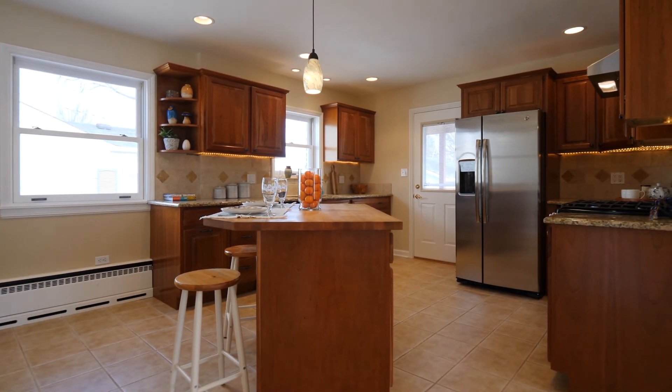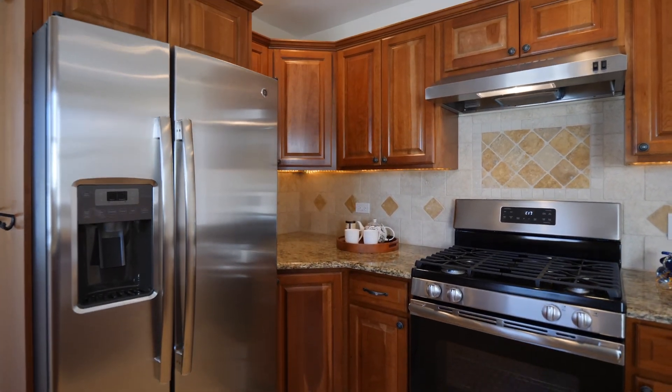This kitchen is truly remarkable with granite countertops, travertine backsplash, island with breakfast bar, brand new stainless steel appliances and solid cherry wood cabinetry.